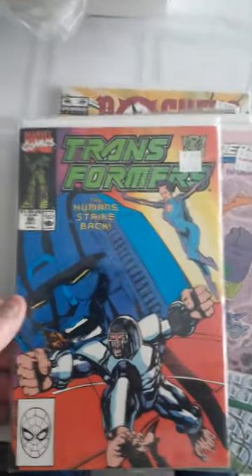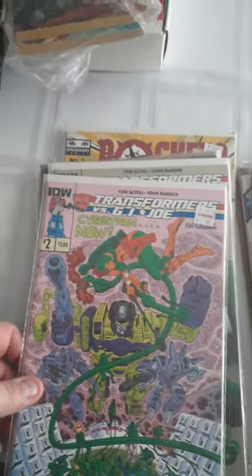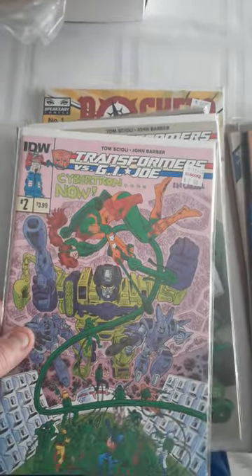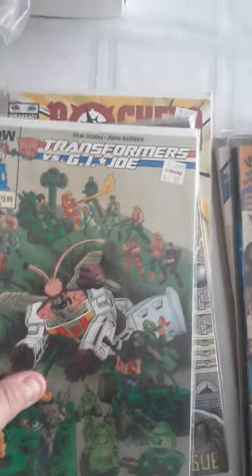Here's Transformers, $2. Transformers vs. G.I. Joe from IDW, number 2 was $2. Transformers vs. G.I. Joe, number 3, this was $2.